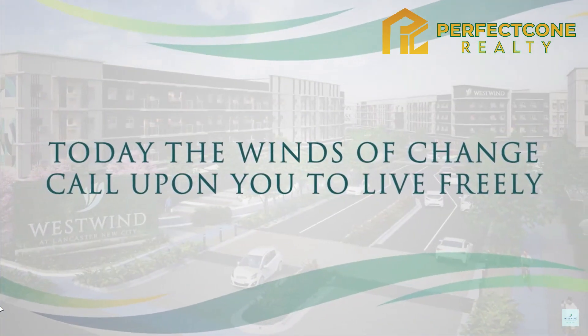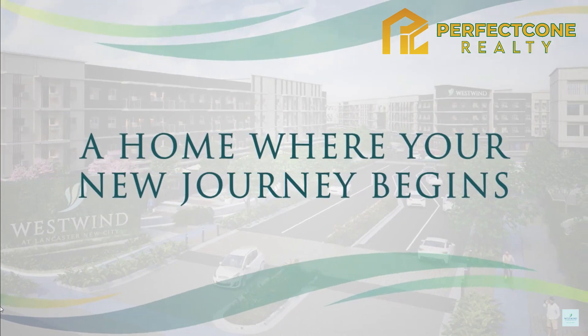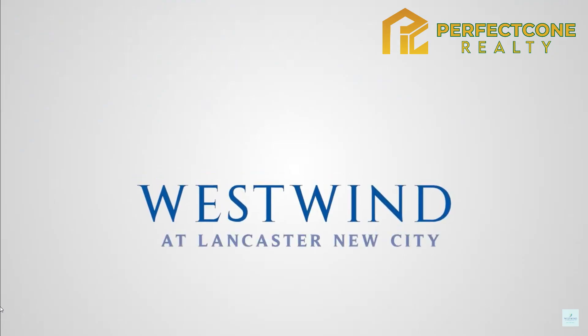Today, the winds of change call upon you to live freely, a home where your new journey begins, at Westwind.